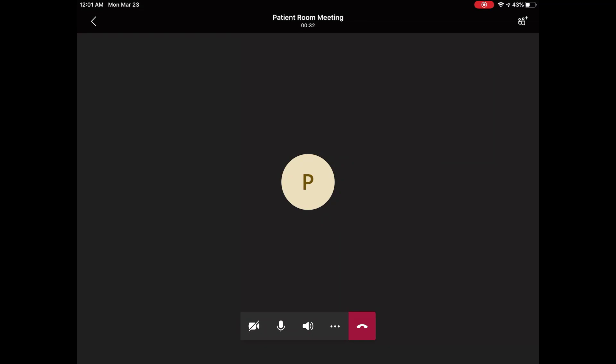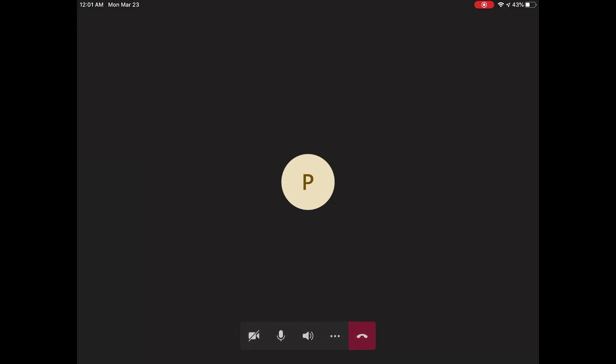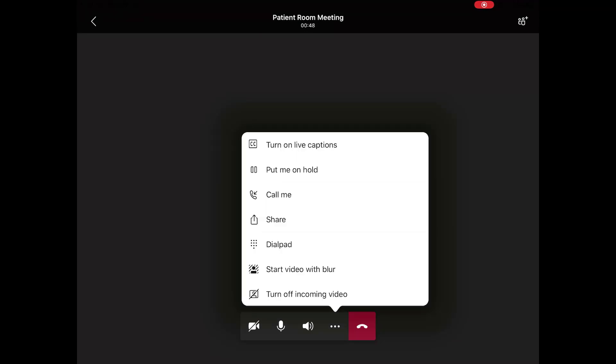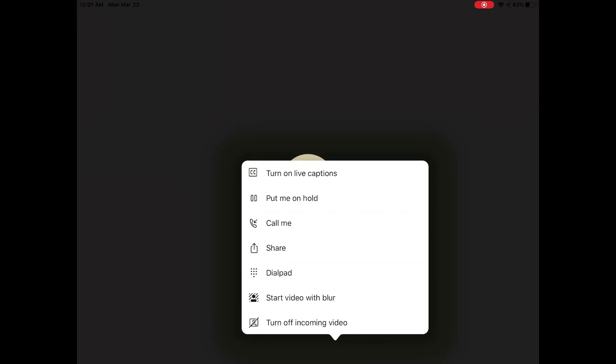Once in the joined experience, they can turn off the camera if that is the desired experience for the hospital system, but they should leave the microphone unmuted so that when the doctor joins the meeting, the patient can hear the doctor and the doctor can hear the patient. As we can see, there is no meeting chat or meeting recording ability, keeping things secure from the patient perspective and making sure that we are not storing any PHI in this meeting. This meeting will continue to be used for any patients that rotate in and out of this room.